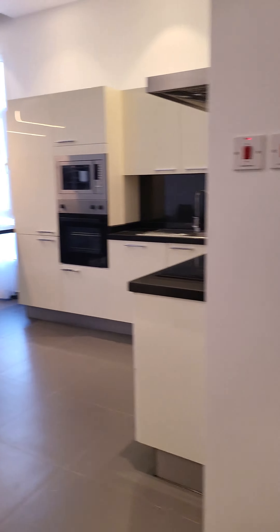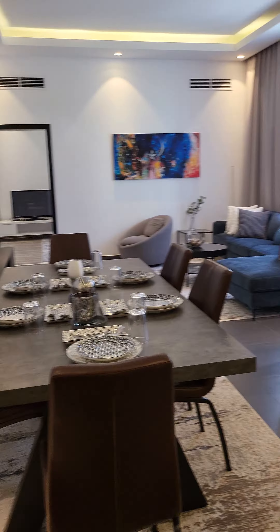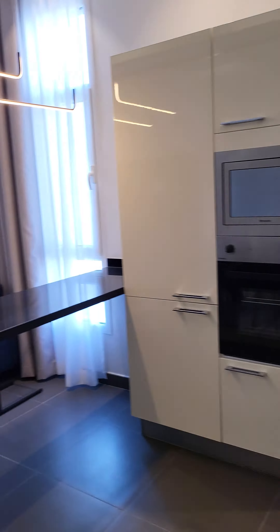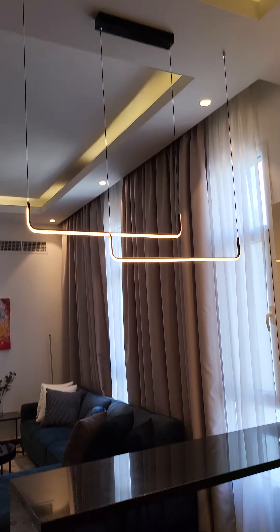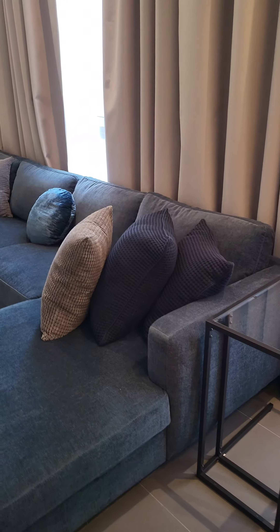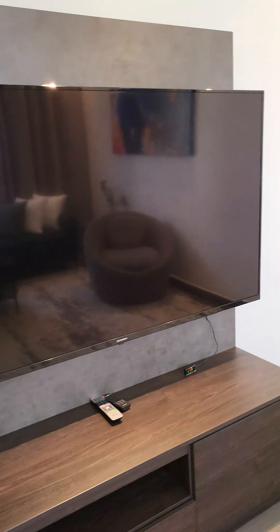This is a two bedroom, two bathroom apartment in the Janabia area. It's looking very nice with an open kitchen, central AC, ambient lights, quality furniture, and a big size LED smart TV.